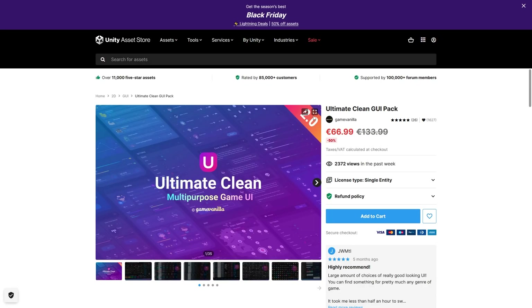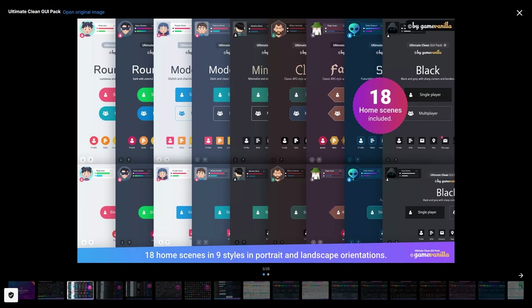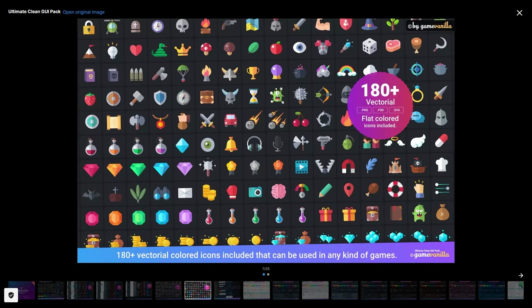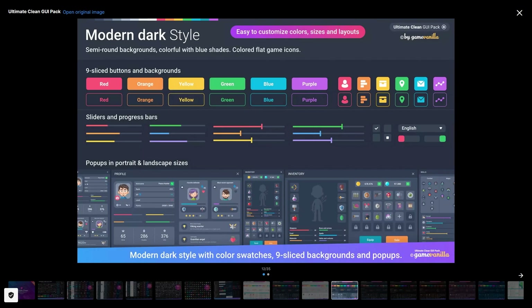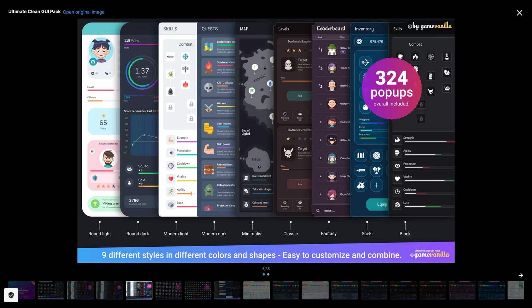If you need a giant UI pack, check out this one. It's always useful to have some UI packs for when you need them and this one is great. It has a massive amount of icons, buttons and sliders for just about everything. It's also in a nice clean art style, so this one would fit just about any game or even any non-game applications that you want to build. Features thousands of objects and nine unique themes.